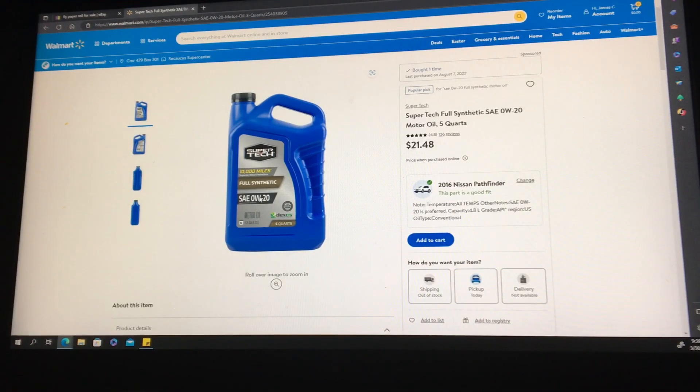How you doing YouTube? So today I want to talk about these prices that are going up on Supertech oil. A couple months ago I made a video about the synthetic blend that Supertech came out with. I can't remember the exact name of that engine oil, but it was their new synthetic blend oil because they're discontinuing their conventional oil.